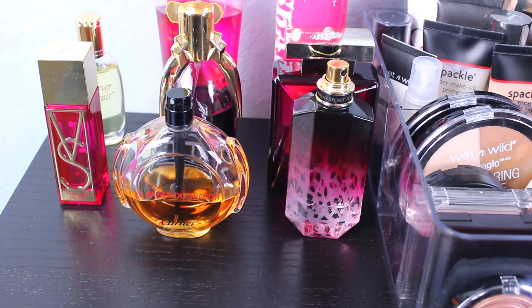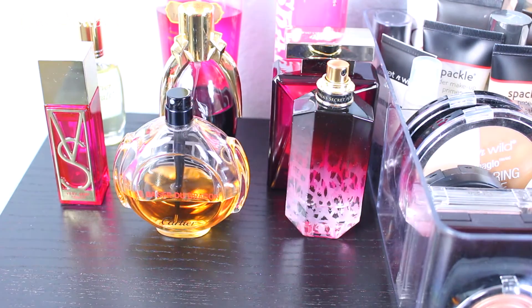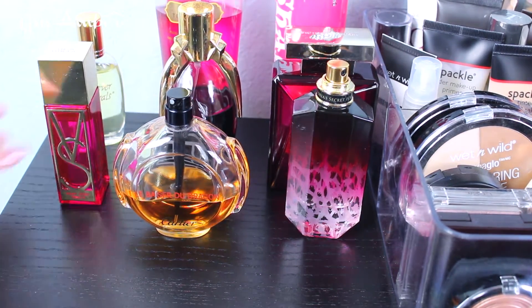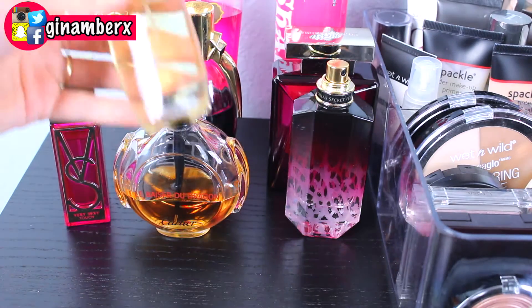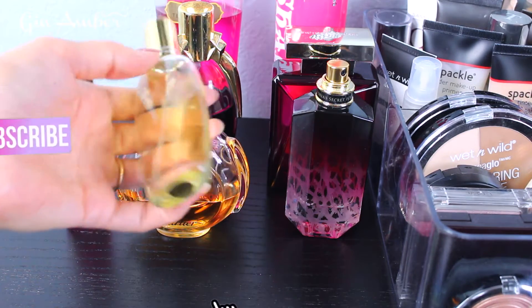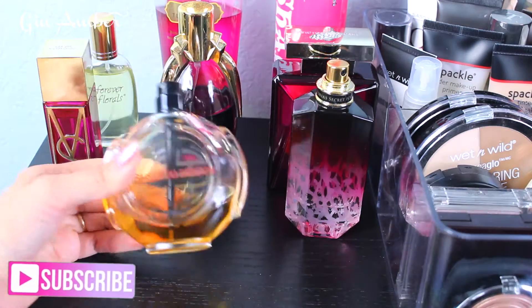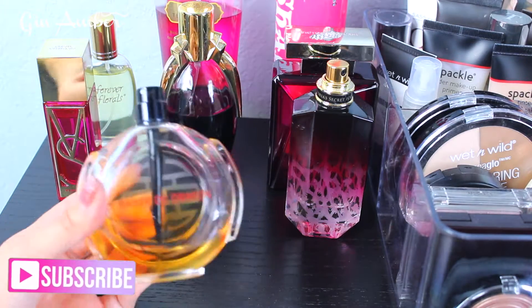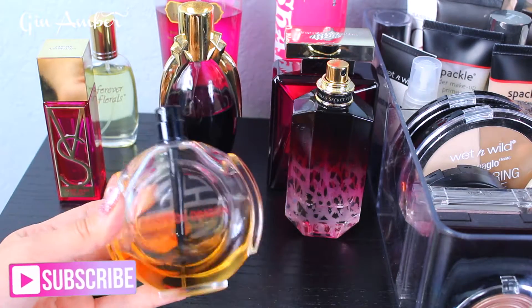If I turn off the filming light it gets really dark, so sunlight doesn't reach that corner much. I'll keep the light on so I can show you. This is Victoria's Secret Sexy, and this is Forever Florals — a kind of orchid smell. I tried it when I was in Hawaii and I really loved it. This is Cartier La Base du Dragon — this is my absolute favorite perfume ever in my life. I love this perfume so much.